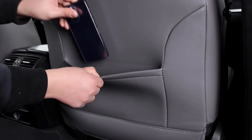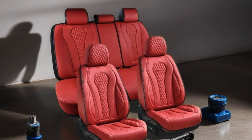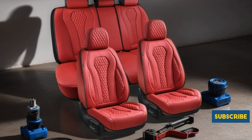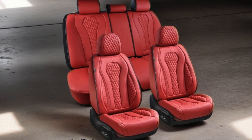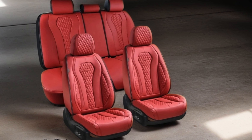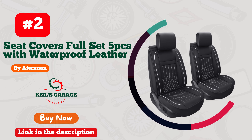The luxurious leather seat covers not only safeguard your seats but also add a touch of elegance to your vehicle's interior. With the universal fit designed to accommodate most cars, Cover-A-Doo Seat Covers offer unmatched versatility and convenience. Upgrade your driving experience with these seat protectors that blend functionality with aesthetics seamlessly.